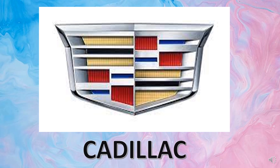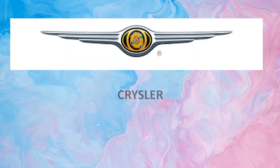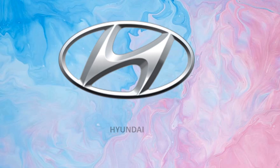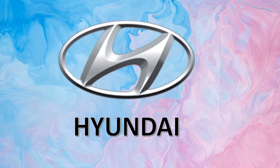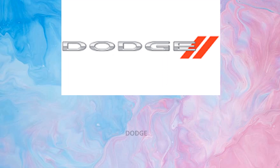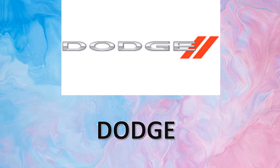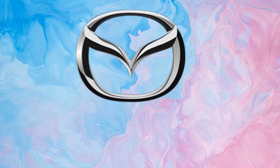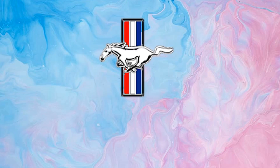Cadillac. Chrysler. Hyundai. Dodge. Jaguar. Mazda.